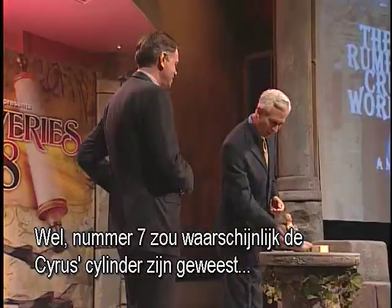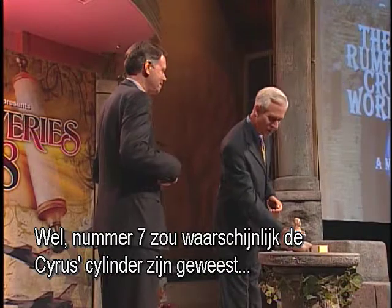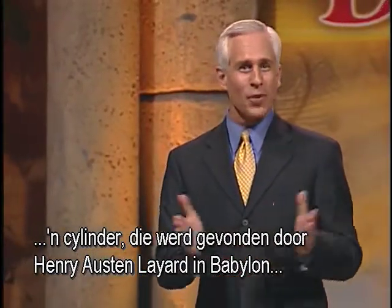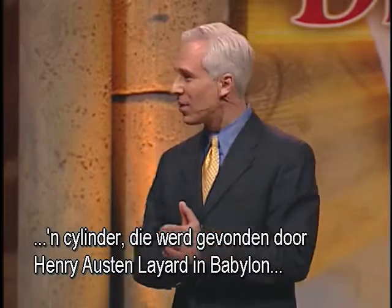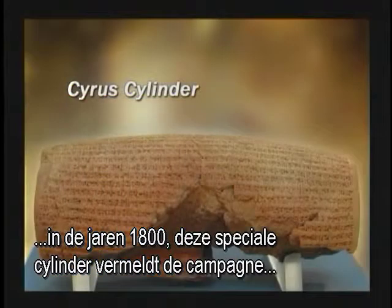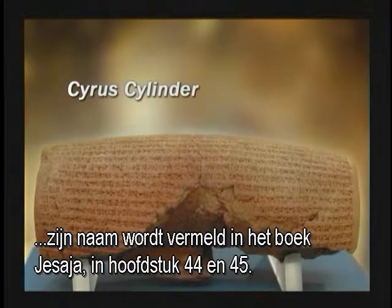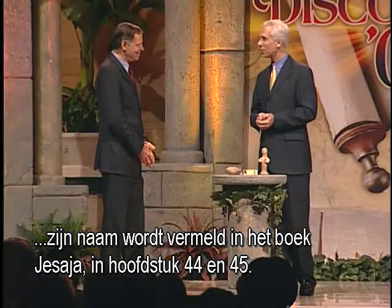What about your seventh? Number seven would probably be the Cyrus Cylinder — a cylinder found by Henry Austin Layard in Babylon in the 1800s. This particular cylinder mentions the campaign that Cyrus, the king of Persia, took against Babylon. And his name is mentioned in the book of Isaiah, in chapters 44 and 45.